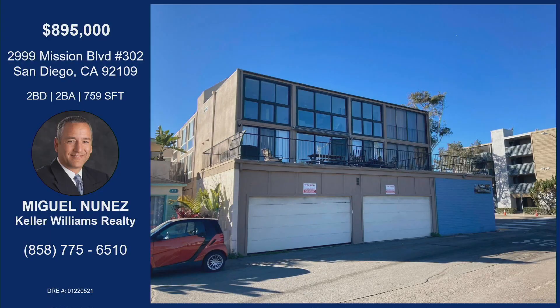Awesome. Well, Miguel, thank you for bringing this — 2999 Mission Boulevard, number 302. Two bedroom, two bath, just under 800 square feet at a really good price, and they're open to all offers. If anyone's interested, reach out to Miguel or show up to the open house. Thanks for being here. You're welcome.